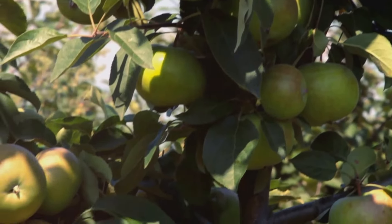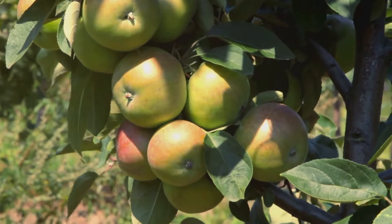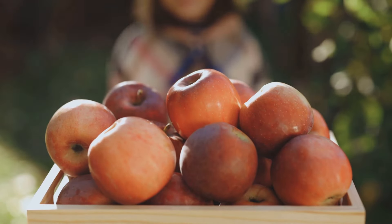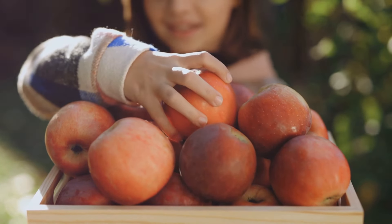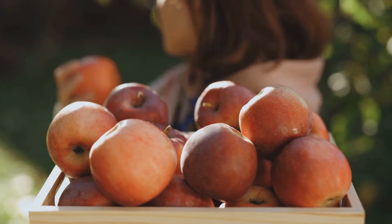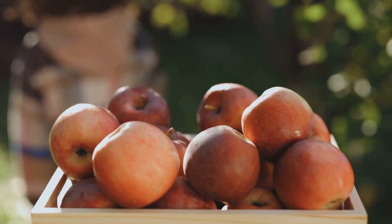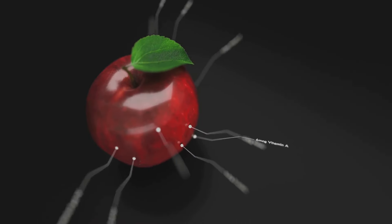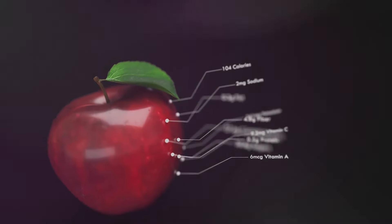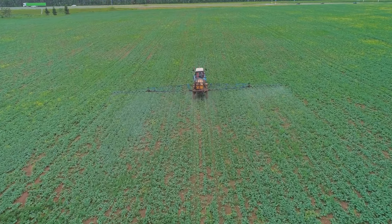There are a few common misconceptions about conventional foods that should be addressed. Many people believe that conventional foods are inherently less healthy or lower quality than their organic counterparts. However, this is not necessarily true. The nutritional value of a food is determined by its content, not its method of production. A conventionally grown apple and an organically grown apple both contain essential vitamins and fiber, despite their differing cultivation methods.